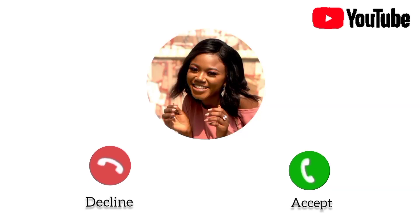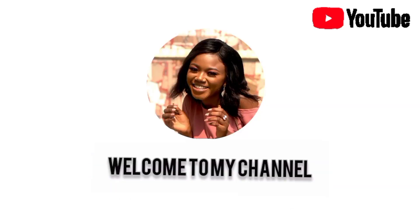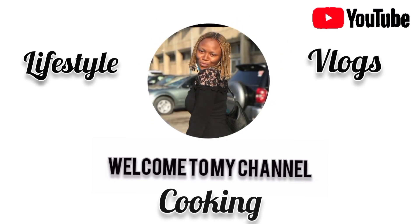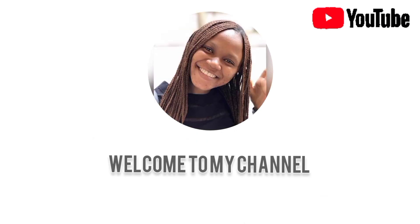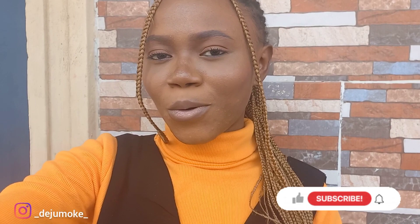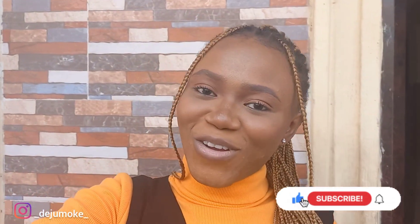Hello guys, welcome back to my channel. It's me Adyjimoke and I'm back today. I'm happy to have you here. I'm back with another video today. If this is your first time watching my video, thank you so much for stopping by. I'm really happy that you're here. And if you're a returning viewer, thank you so much for coming back.